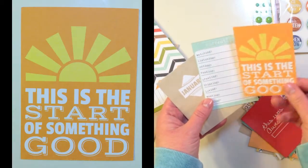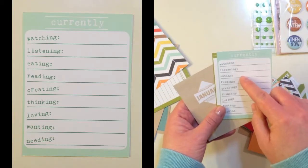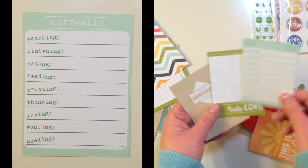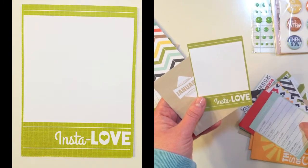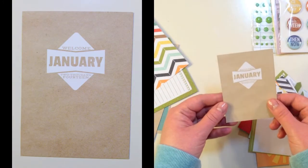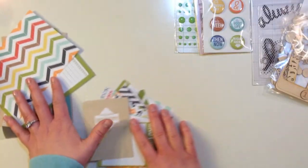'This is the Start of Something Good,' a 'Currently' card listing watching, listening, eating, reading, creating, thinking, loving, wanting, and needing. Then 'Insta Love' and 'Welcome January 2014.' So a lot of fun cards to play with.